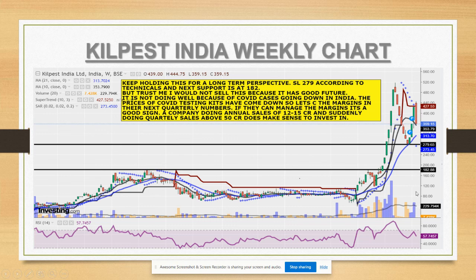The support zone for this script is basically 182, where it gave the breakout. The other support is the earlier level at 279 to 260. So if it comes to around 279 to 280 levels, you can buy and hold for a longer time frame. If it comes to 180 levels again, you can buy and keep it for the long term.